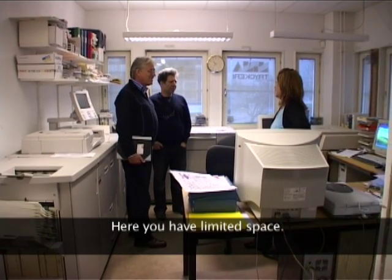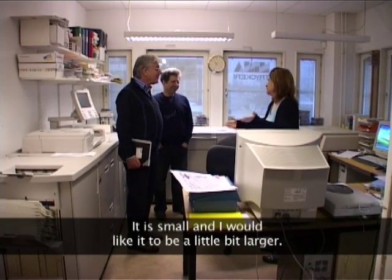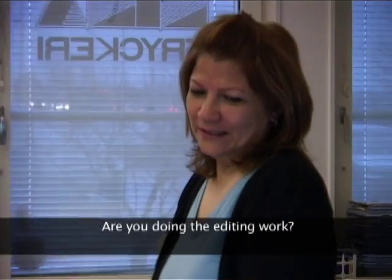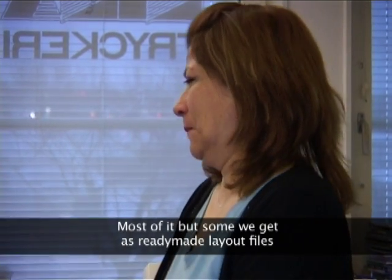Is it too hard? No, it's not. It's a little bit better. It's good. Is it you who does everything? Yes, I'm getting it. A few of them are done.